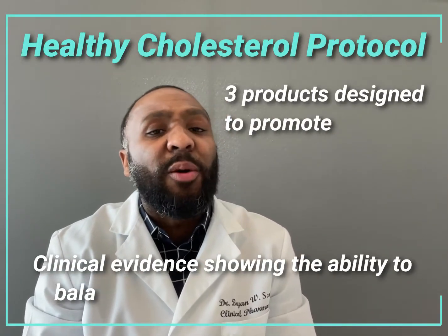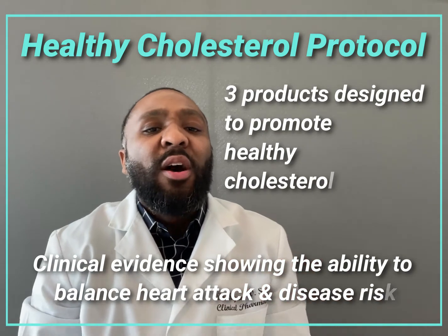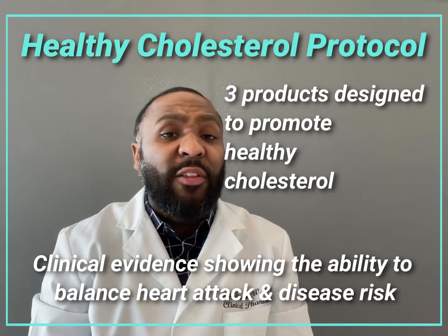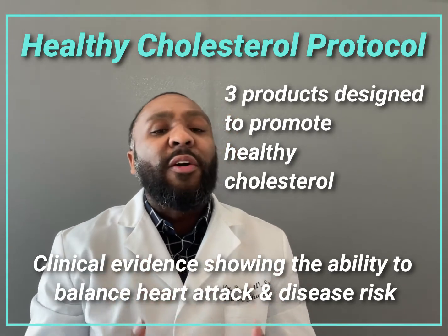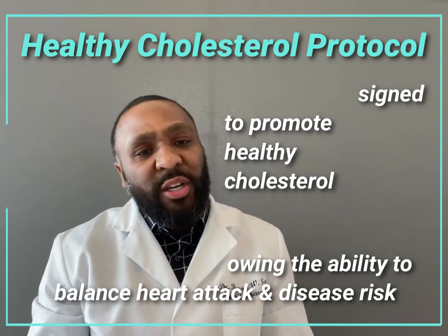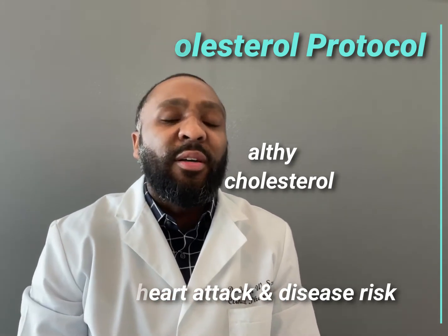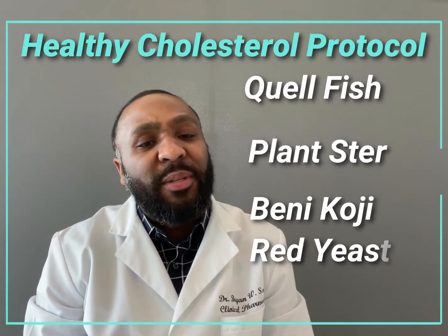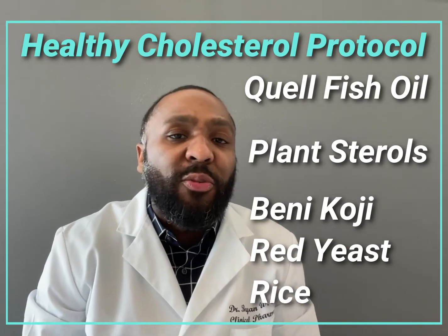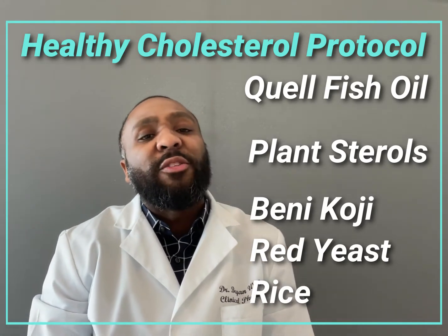God's Pharmacy Healthy Cholesterol Protocol has three products, all of which are designed to promote healthy cholesterol levels, but also have clinical evidence showing their ability to balance one's risk for heart attacks and heart disease. These three products are Quail Fish Oil from Douglas Labs, Plant Sterols from Orthomolecular, and Red Yeast Rice from Douglas Labs.